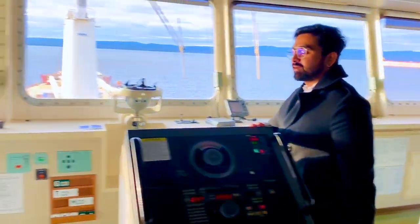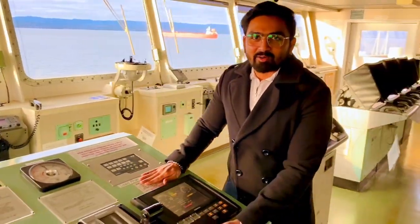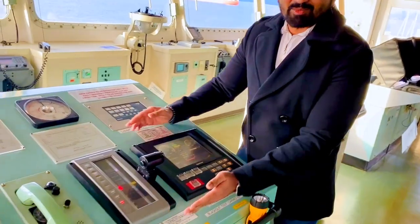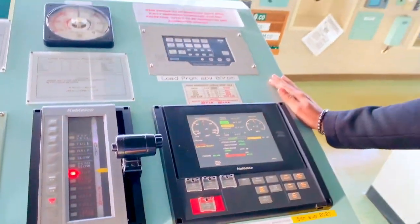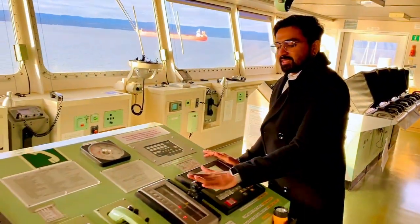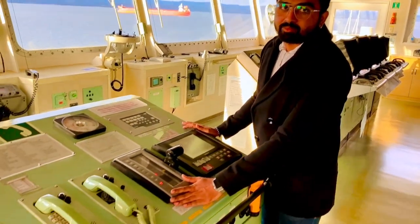Over here we have the main engine console — this is the main power. Small steering, small telegraph control, but it handles the ship smoothly. We also have a repeater down in the engine room, and this is the repeater for the bridge.